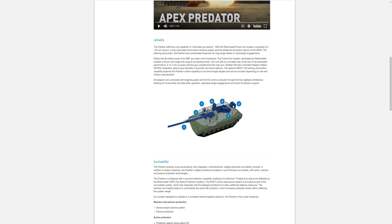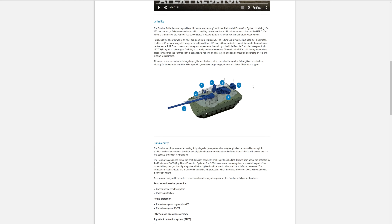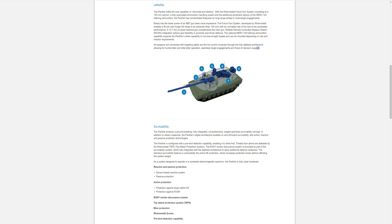I find it fascinating that they put it at the back of the turret. It makes the most sense — you don't want to be getting in the way of your SEOSS or the commander's site, otherwise known as CITV on the Abrams. It's part of the tank, it's not an upgrade module, it's not something they just slapped on there and bought from a third-party supplier. This is something they developed for the tank specifically. All weapons are connected with targeting sites and fire control computer through fully digitised architecture and the hunter-killer and killer-killer operation.